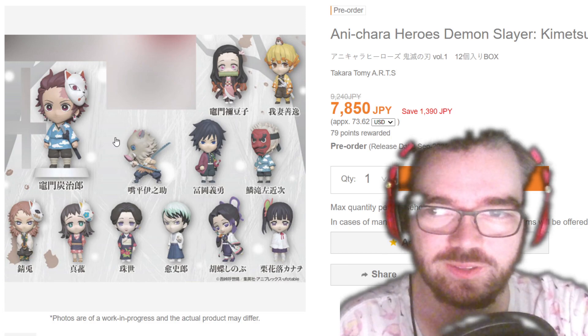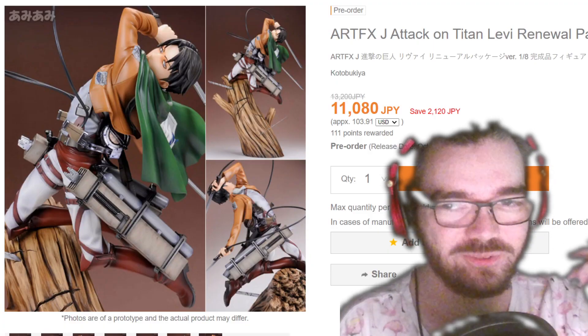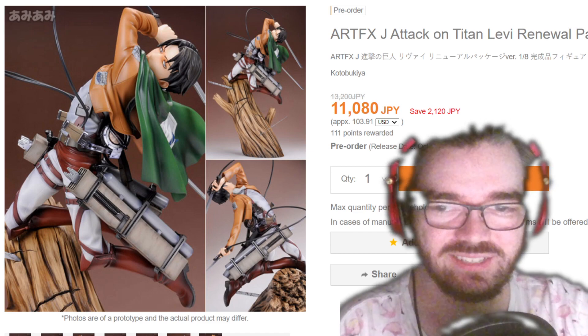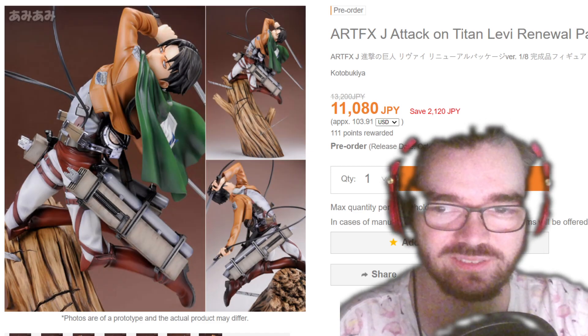What the hell are these Demon Slayer things? They look demonic. For some reason, the Levi re-release didn't go up with Mikasa and Eren last time, but here he is — he looks good. Very good.